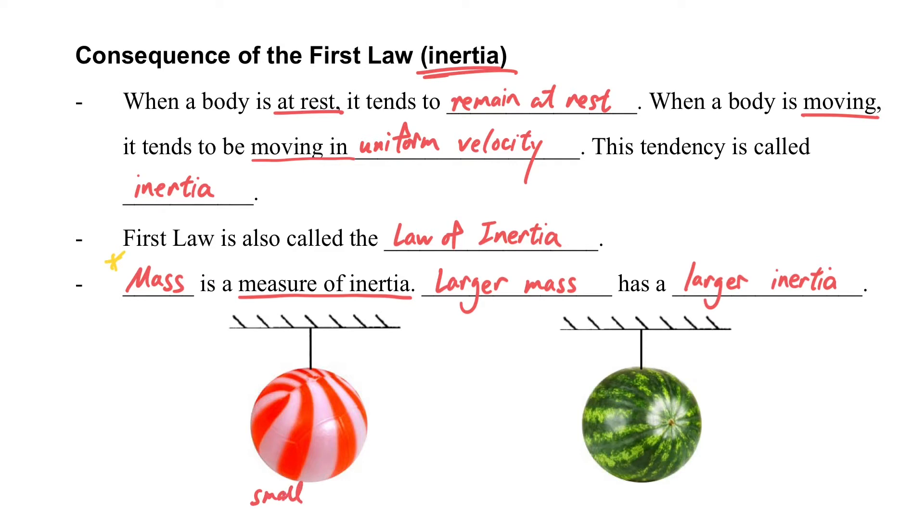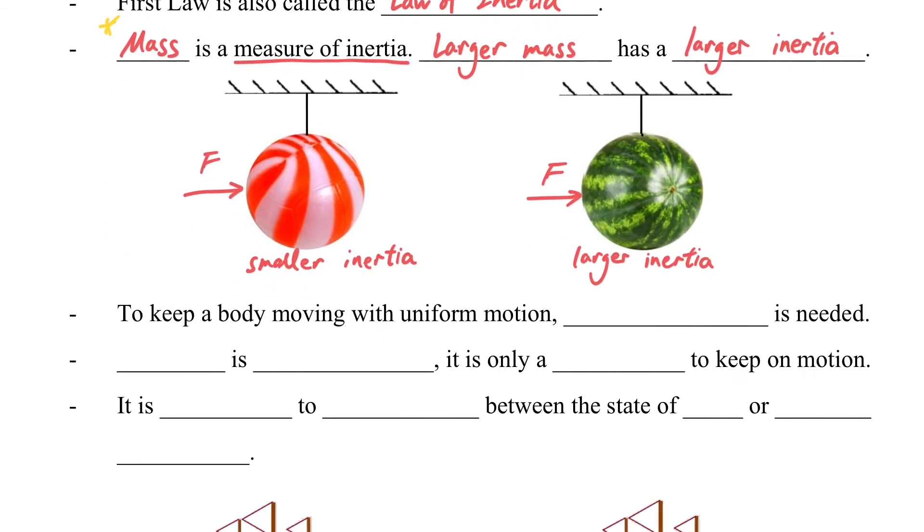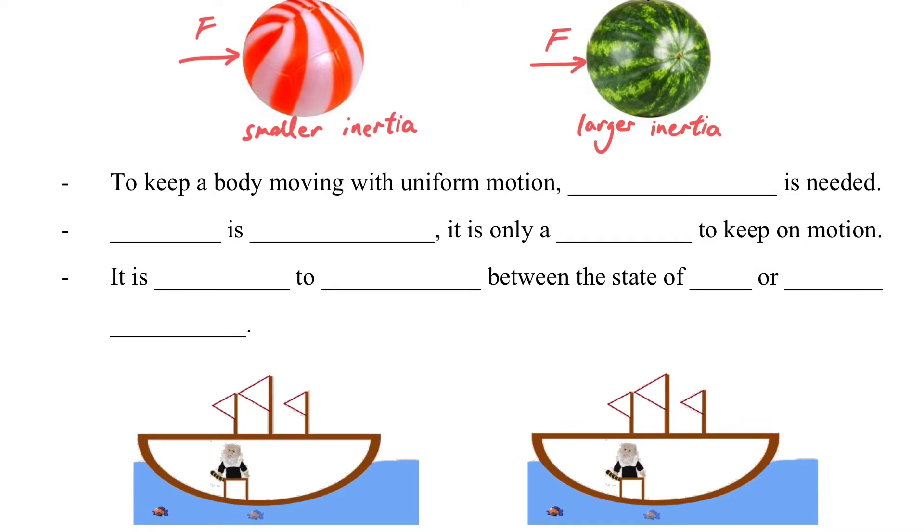Consider two items: a light watermelon ball versus a real watermelon. The light watermelon ball has small inertia, while the real watermelon has large inertia. If we give a push, the watermelon ball will fly away, but the real watermelon will not move much. To keep a body moving in uniform motion, no net force is needed. Inertia is not a force — it is only a tendency to keep motion.